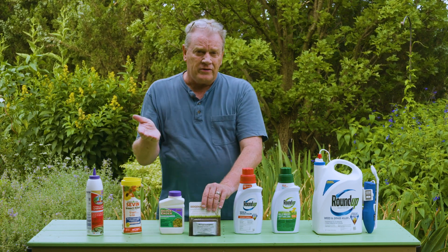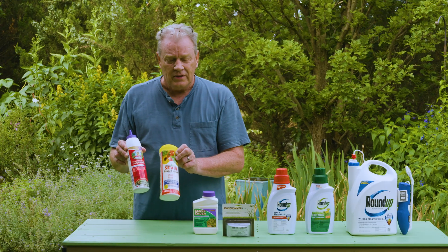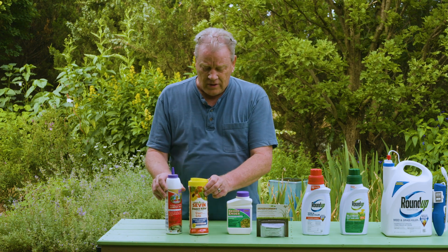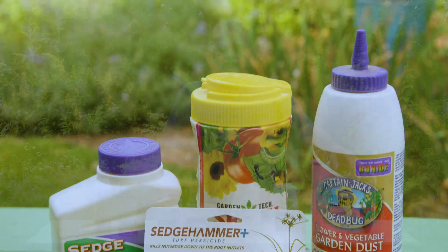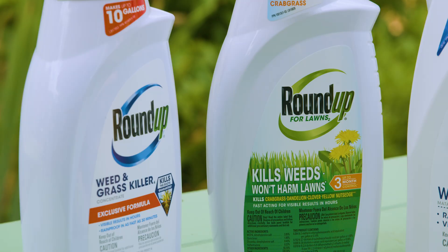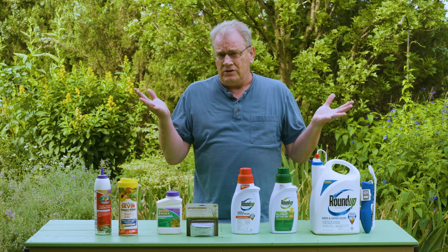Here are a couple of garden dust products. They have different chemicals but basically control similar pests. It really helps to read and follow those label directions carefully. Before you purchase, do your research. If you're trying to control specific weeds, make sure that weed is listed on the label as one that will be controlled by that particular product — otherwise, move on.